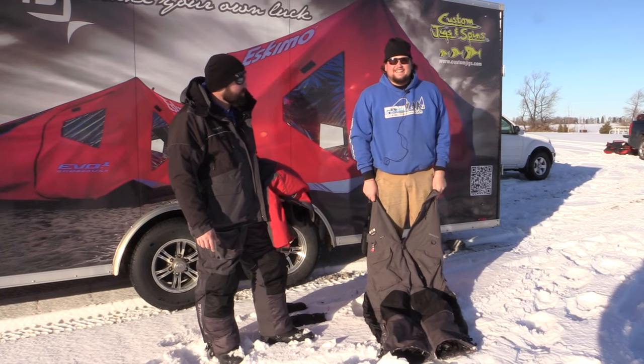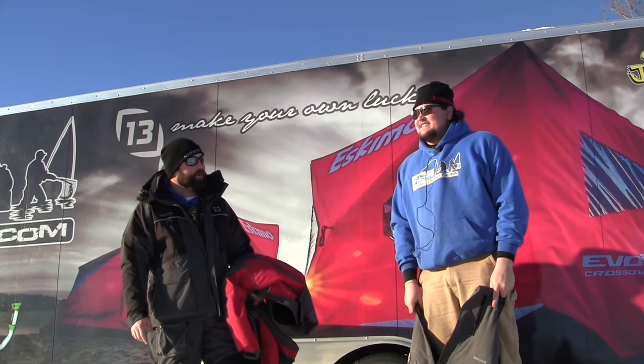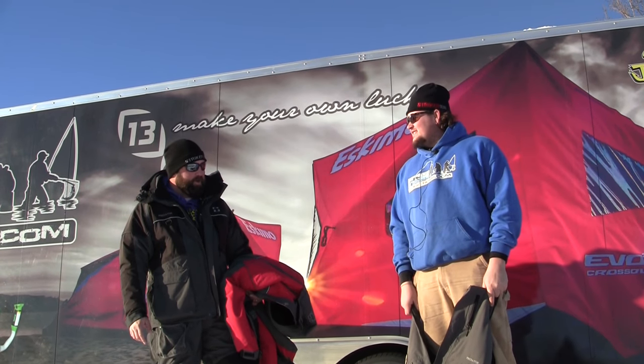Thor graciously volunteered to get a little wet today. We're gonna put the Striker suits to the test. Thor, how tall are you and how much do you weigh? Six foot two, 285 pounds. And you're strapping up in the Striker Ice Predator suit.